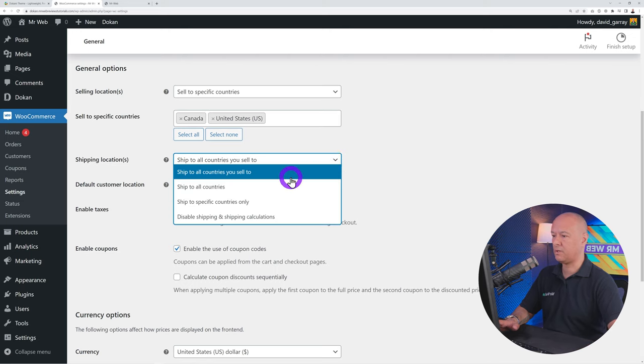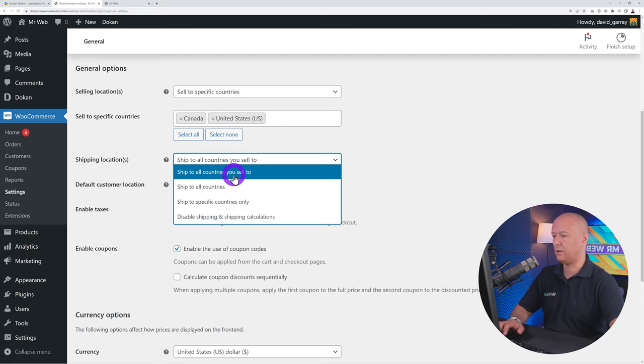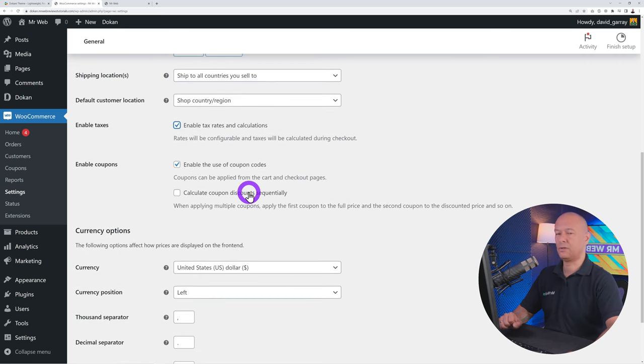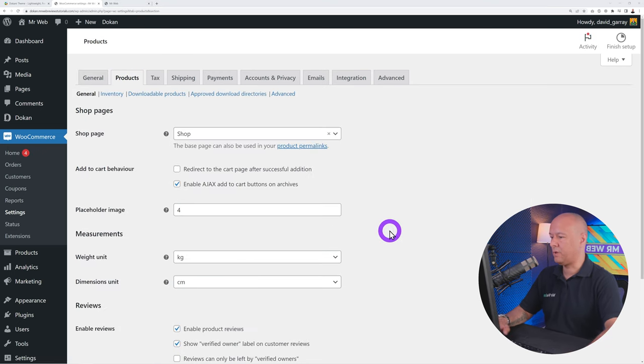Enable taxes if you're registered for VAT, GST, or equivalent in your country. Enable coupons as a marketing strategy. Select your currency and how you want to display it, then click Save Changes. Under Products, set your weight unit — kg or pounds — and dimension unit — centimeters, meters, inches, or yards. Enable reviews and product ratings based on your preferences, then Save Changes.